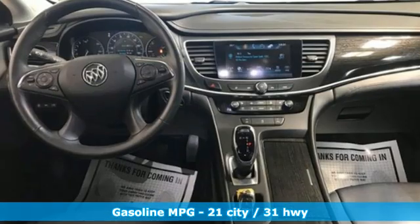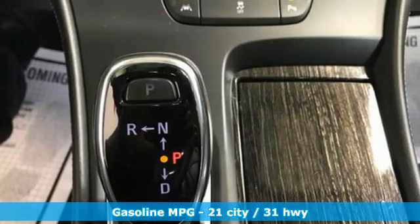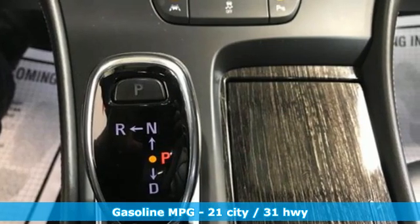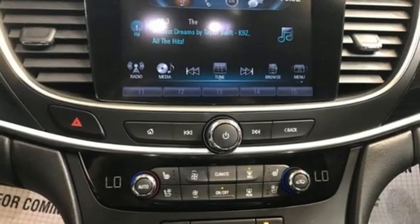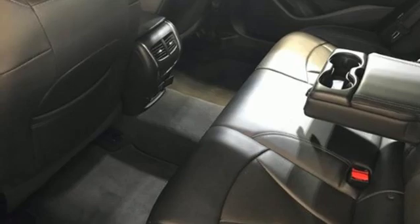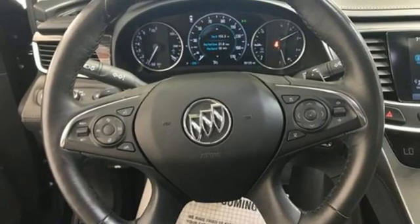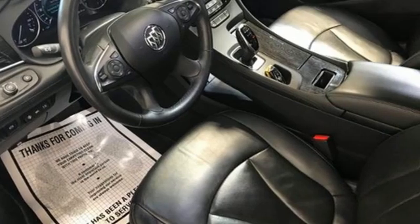It comes with the features you need and, better yet, want: streaming audio, Wi-Fi hotspot, front heated and ventilated leather bucket seats, rear parking sensors, memory exterior door mirror settings, dual zone climate control, V6 engine, active grill shutters, gas pressurized shocks, and automatic transmission.